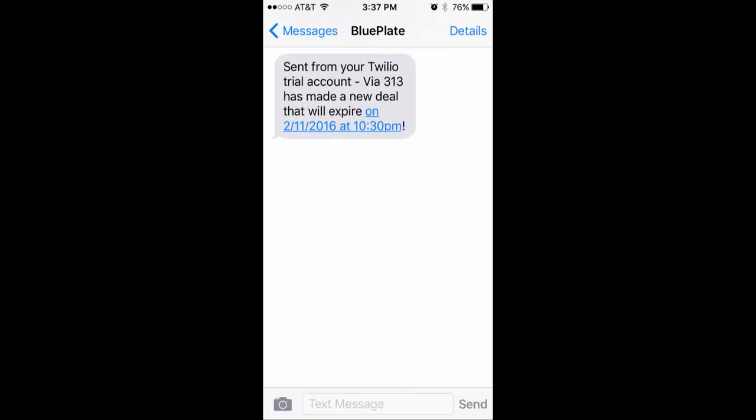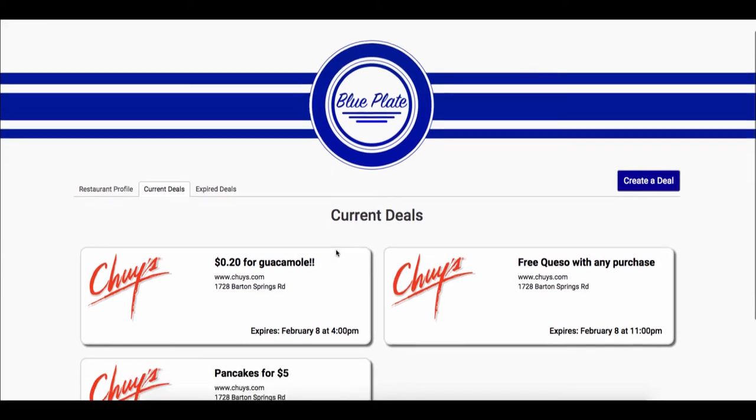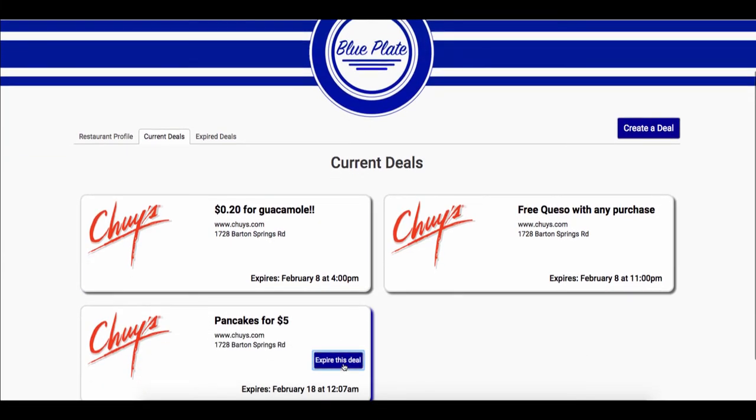Once a deal is created, the customers who subscribe to your restaurant will receive immediate notifications to let them know that your deal is happening. From your profile, you can view your current and expired deals. If you choose to end a deal early, you can expire it manually.